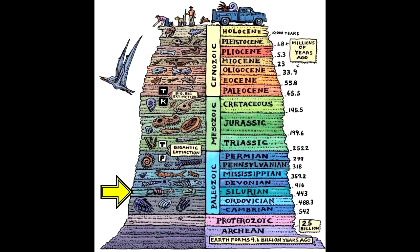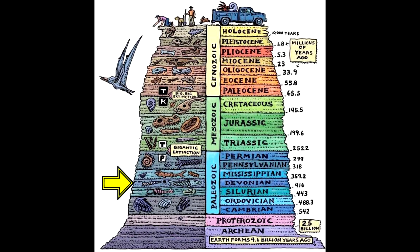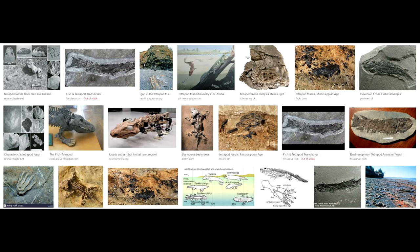Nowhere worldwide do we see land animals at the bottom layers, because land animals did not exist 520 million years ago. Above these first hard-bodied animals, we start to find a lot of fish fossils during a period known as the Devonian. Plants and insects had already made it to the land. Then in the late Devonian period, we start to see tetrapods — four-legged animal fossils — appearing in the record. These evolved from fish that had evolved primitive lungs and legs in order to walk on the land.